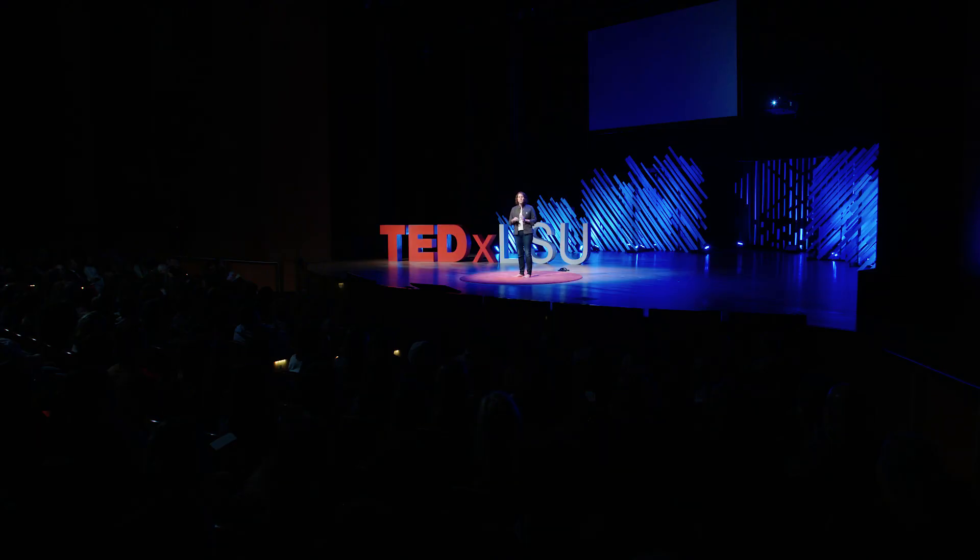I'm a phytoplankton ecologist. I can see the question marks above your heads. I study the microscopic organisms within our aquatic food webs. Through photosynthesis, they take in light, carbon dioxide, and water and produce sugars and roughly half of the oxygen on this planet.